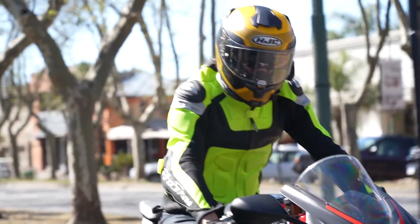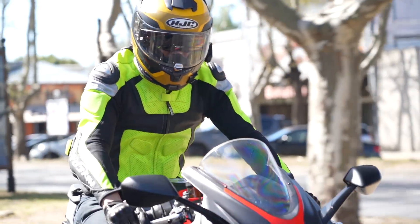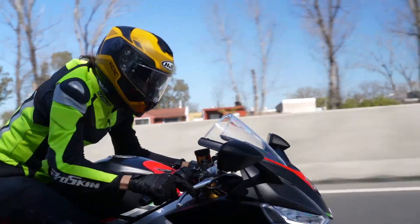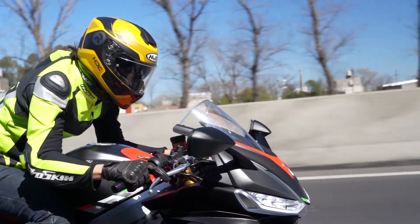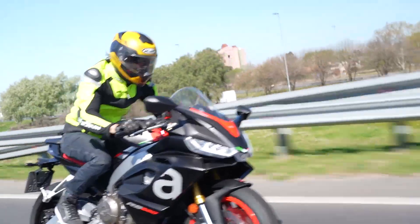Algo importante del dos piezas es que la campera la podés usar todos los días. Es cómoda; no tiene bolsillos porque está pensada para una tarea deportiva y no para pasear, pero si tenés un pantalón con bolsillos ponés las cosas ahí. La verdad es que en estos últimos días la estuve usando bastante y me encanta: es linda, es cómoda, y lo más importante de todo, es segura.